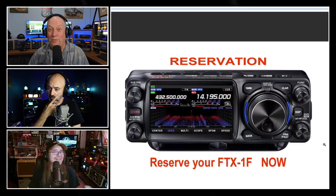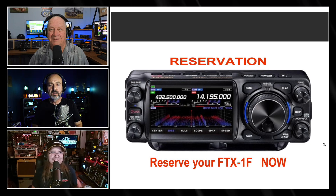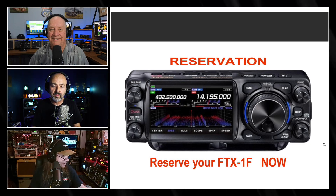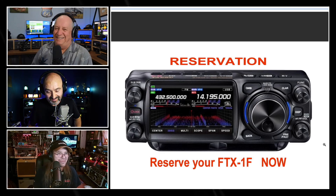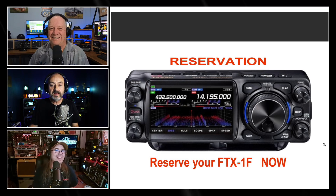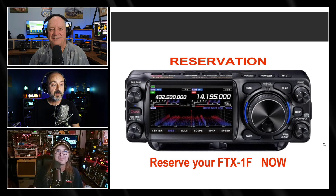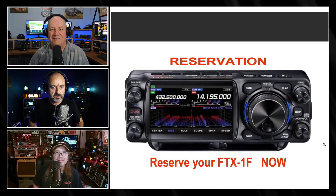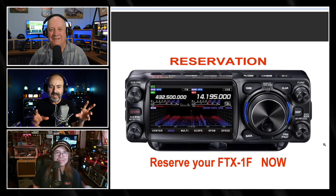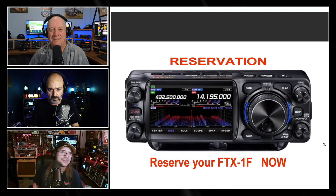There wasn't just one radio released this week — there were actually three, but we'll get to that in a second. The second one gave a lot of people — the Yaesu fanboys, as they're called — quite a stir. The FTX-1F: you can reserve yours now at DX Engineering. The hold is $35. We're going to talk about what the fellows have learned about this rig.